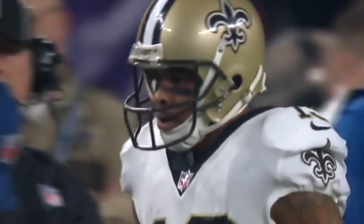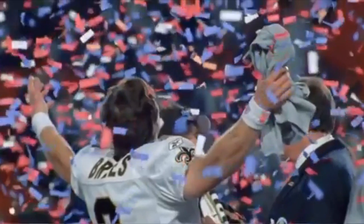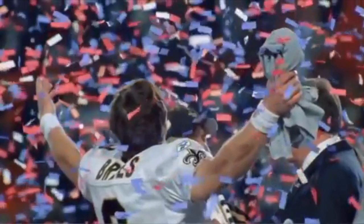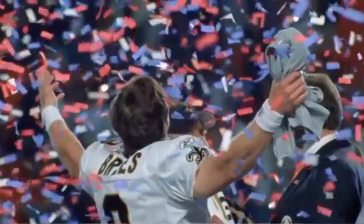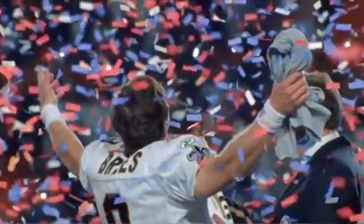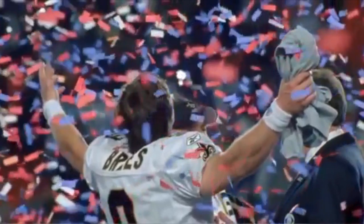They tried to catch the Vikings instead. They weren't set.